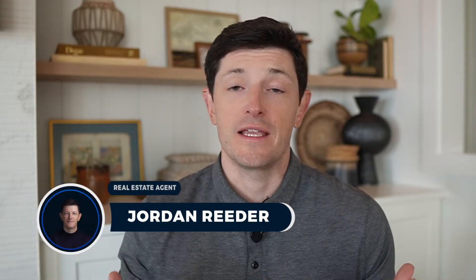Hey everybody, Jordan Rear here, your Seattle area real estate agent. It's no secret that we are coming into spring, and you've probably been thinking about selling your house here in Seattle. But what are the things that you need to look out for before listing it? That's exactly what we're going to go over in today's video — the eight things you need to know before selling your house in Seattle.